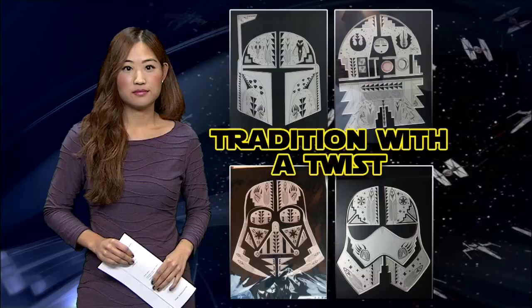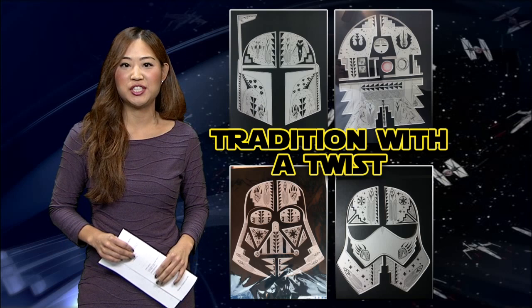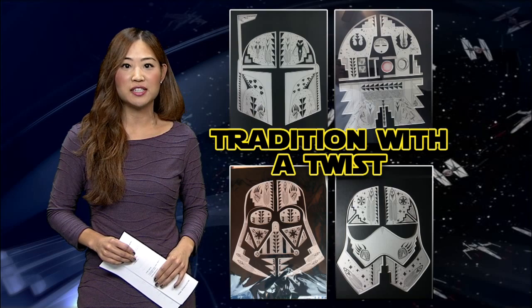They are Star Wars characters with a twist. A local artist interprets pop culture through Native art. News 13's So Young Kim shows you how he hopes these popular characters will help others understand Native culture better. Michael Toyo makes pieces using precise matte cutouts. His latest series — Star Wars characters — is just in time for the big movie premiere, but he says the force of these pieces is about more than just lightsabers.